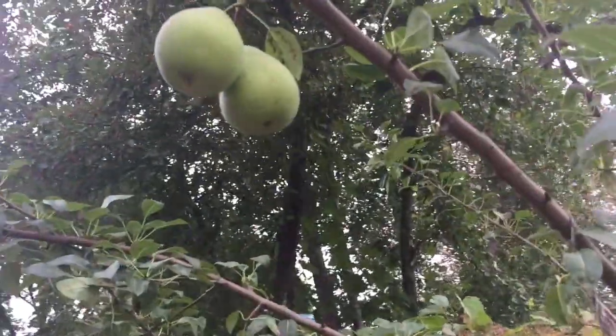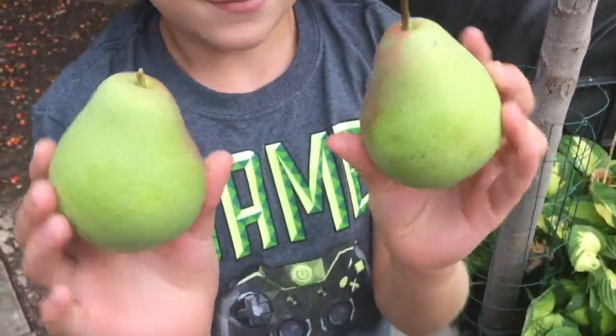Look at the size of those. You want to pick them? Yes, please. Look at those — nice ones. There's two more over here, go grab those ones.